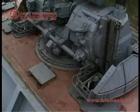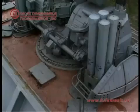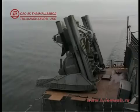The storage and reloading system is designed to store the missile supply in the launching containers, to lift them up to the fire modules, and lower them into the storage compartment.